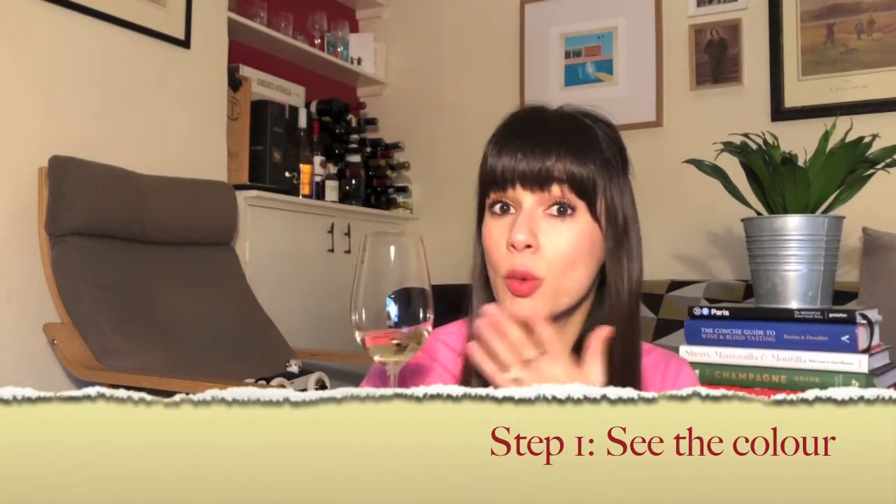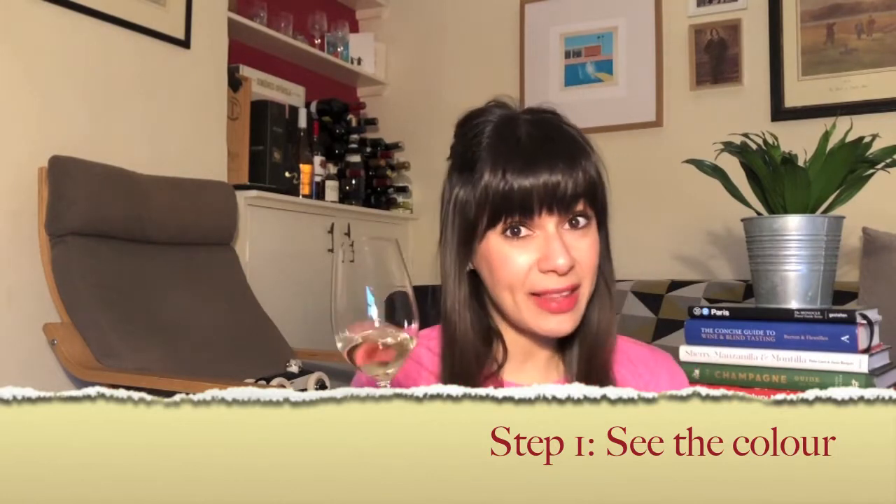Step number one. With wine, one can understand many things from its color. Take this white wine here — it is clear, meaning there is no haziness, no sediment, it's not cloudy, it's transparent and bright. However, some wines are not filtered, so they will keep a little bit of haziness in the glass and won't be as transparent as this particular example.